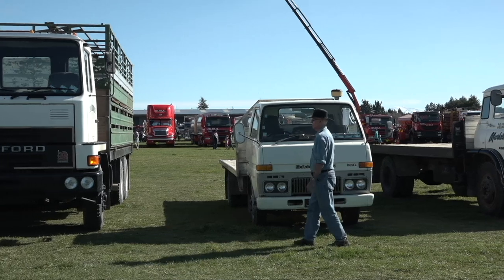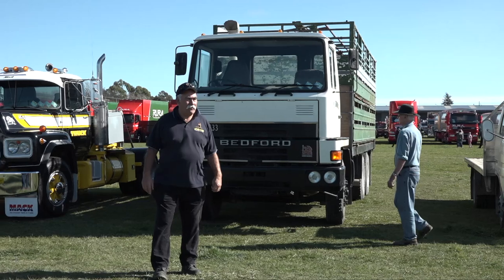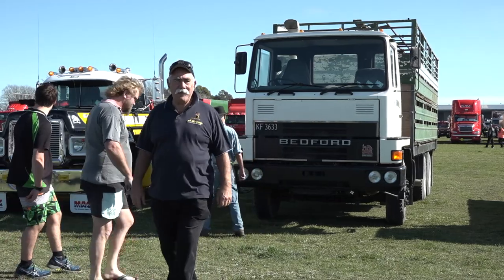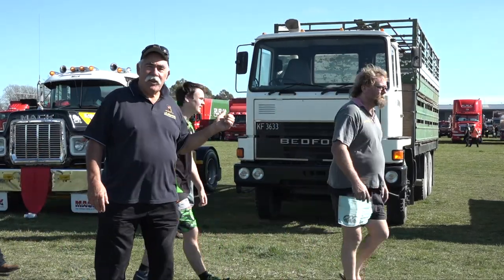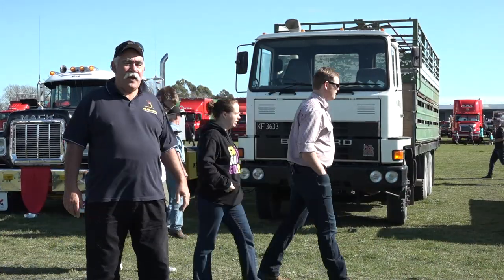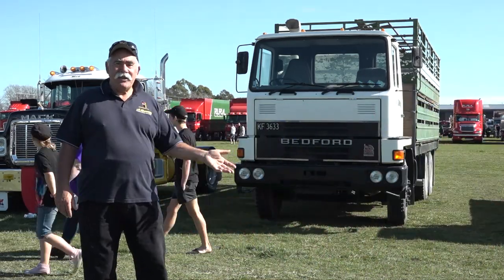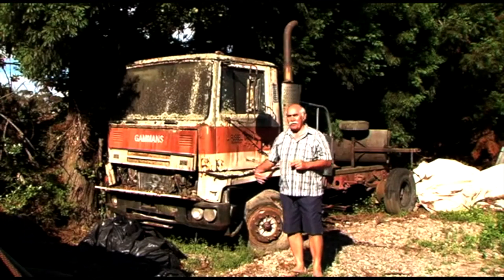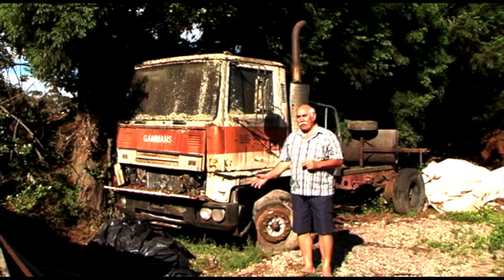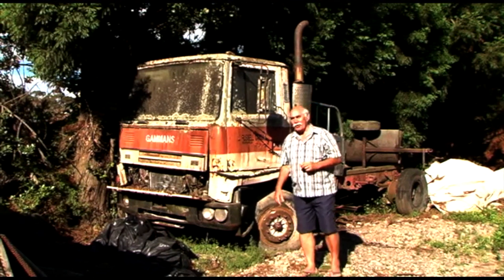A very impressive lineup of trucks. Behind me is a six-cylinder English Detroit TM Bedford, and I used to drive one of those for Foodstuffs back in the day. There's a photograph of me standing beside it when it was brand new in 1979, and I found it about 30 years later — give or take — sitting up against a tree.